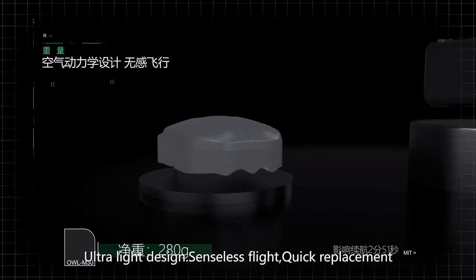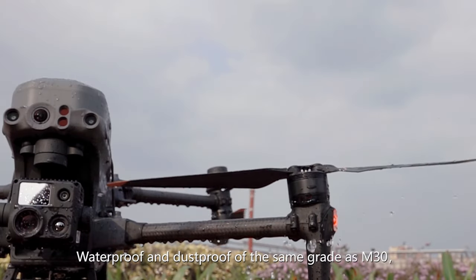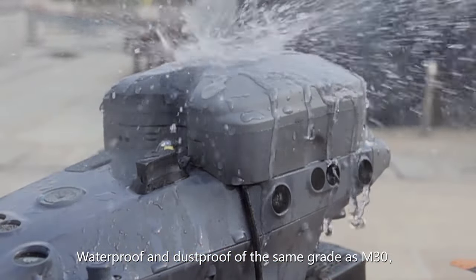Ultralight design, seamless flight, quick replacement, and waterproof and dustproof rating at the same grade as the M30.